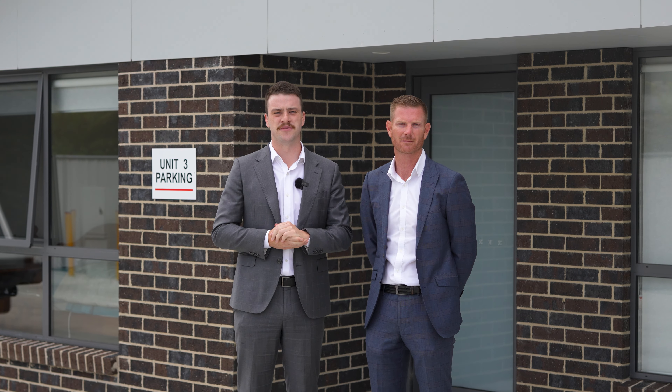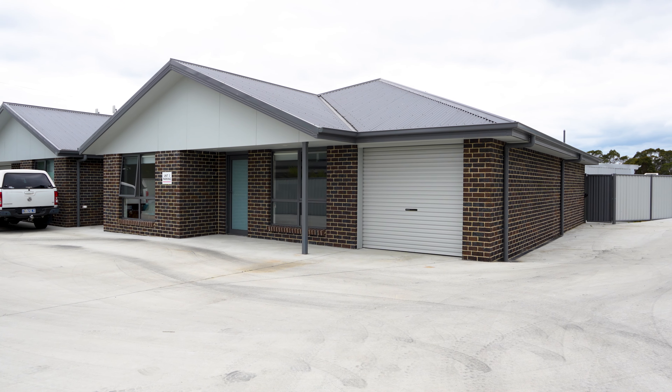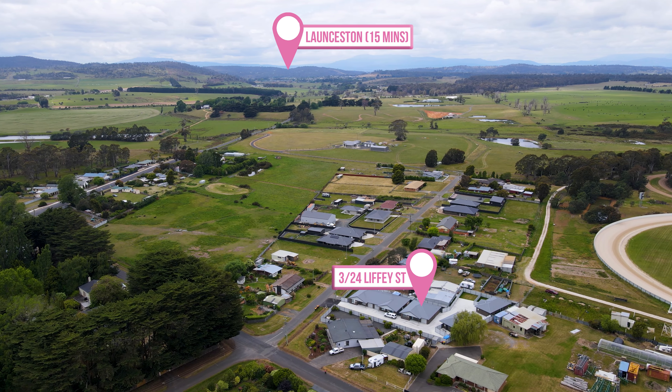Here we are at 3-24 Liffey Street Carrick. Talk about a home that appeals to the masses. This three-bed, two-bath home is perfect for a first home buyer, a downsizer, or an investor for so many reasons. The thing I love about this home is the city convenience but also it's low maintenance — so if you want to lock it and leave it, or a sound investment, you know what to do.